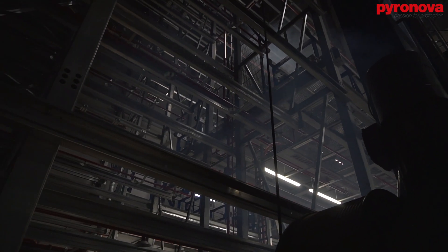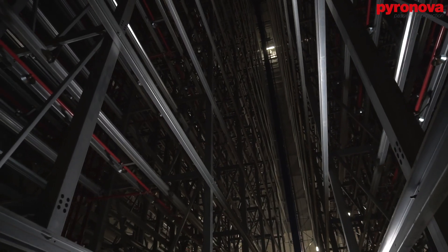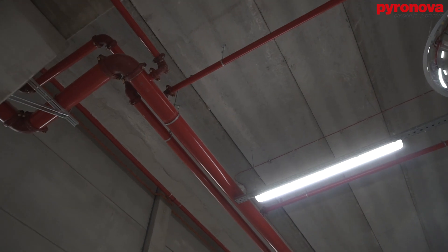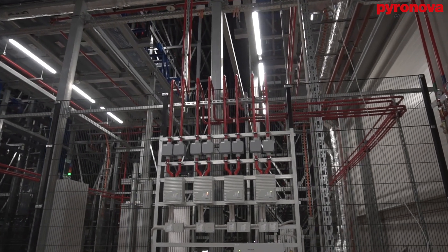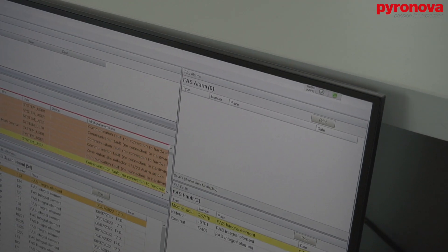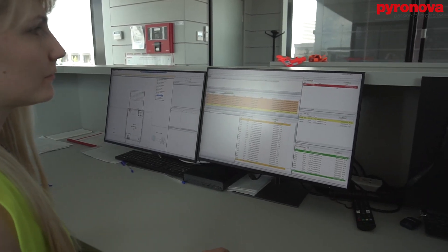Modern warehouses and storage facilities often rely on automatic sprinkler systems for basic fire protection. However, the potential loss and importance of extreme high-value goods can warrant the installation of early warning smoke detection for staff intervention. Aspirating smoke detection can provide an early indication of such events.